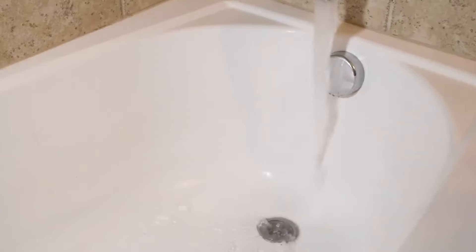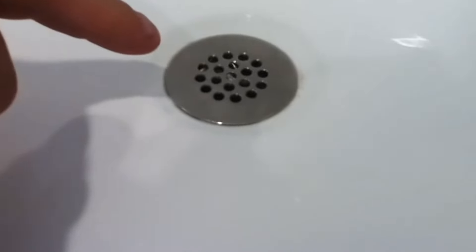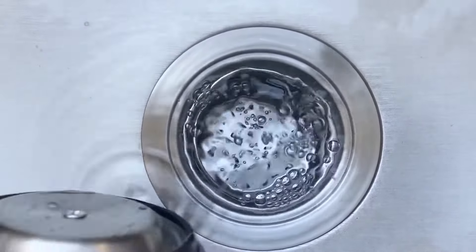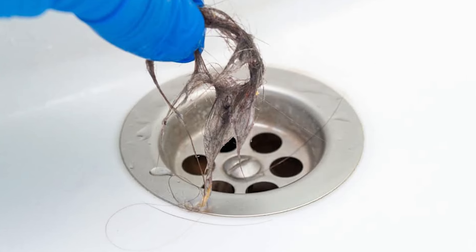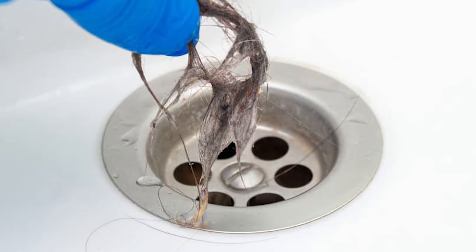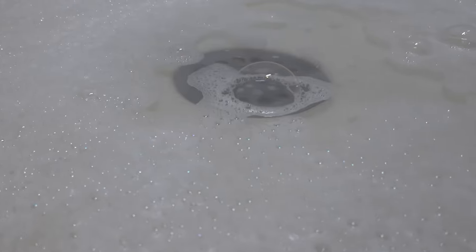This helps clear any smaller particles that may have passed through. If the drain becomes slow despite using the strainer, try using one of the other methods to unclog the drain. A wire mesh strainer is a good tool for preventing clogs caused by hair, soap scum, and other particles.